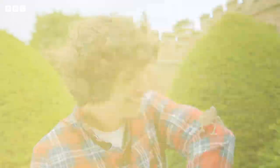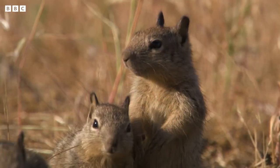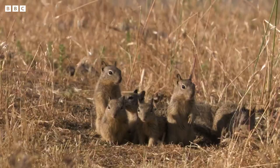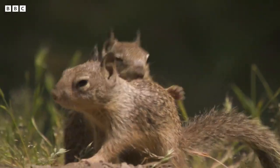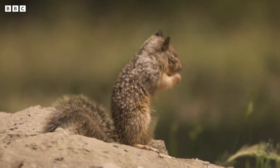Lots of baby animals have clever tricks in the wild. First stop, California. This family of ground squirrels live in the wide open prairies. For the little baby squirrels, called kits, life is just one long playtime.